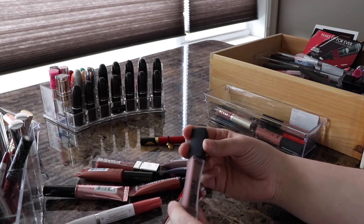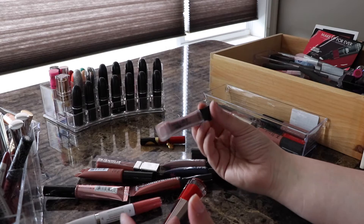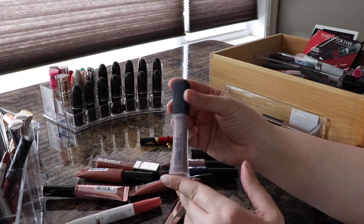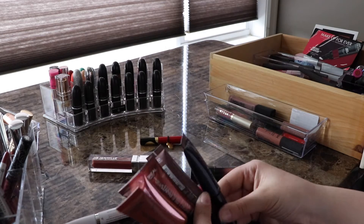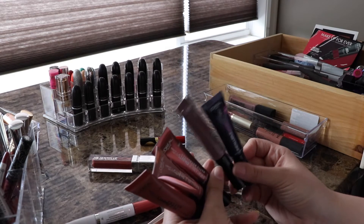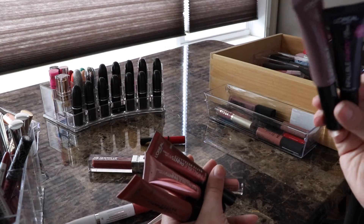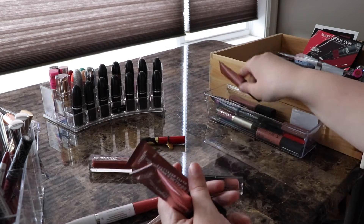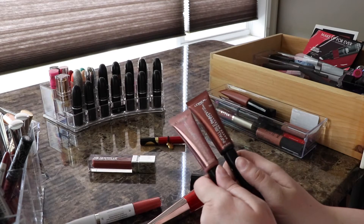I had a whole bunch of L'Oreal Infallible Pro Matte liquid lipsticks and only kept one — Milk and Cookies, a grayish nude that I really recommend. Speaking of L'Oreal, I have all of these: I tried the navy one first and loved it. Two are more like jellies and two are metallic — keeping all of those, the pigmentation is crazy. One matte version in Festival is great. A couple others with good pigmentation I just won't reach for, so they're going.